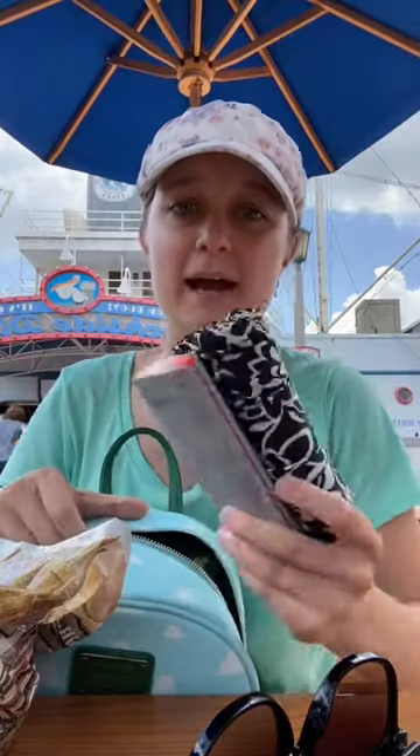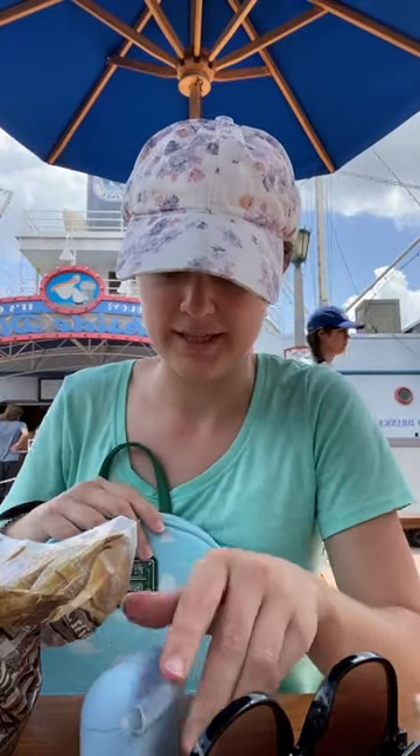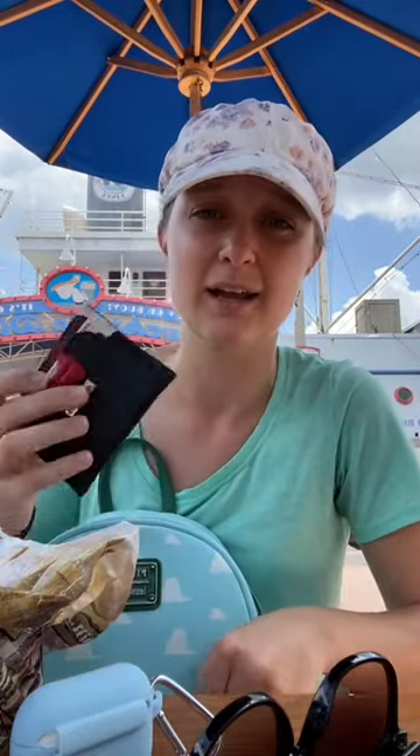Inside of my bag, I have an umbrella because it's going to rain, and a portable charger — that is an absolute must. I've also got some AirPods because I like making videos in the parks, but it's also nice just to have noise-canceling headphones to drown out the noise whenever you're in a long or loud line.